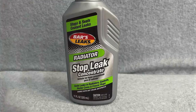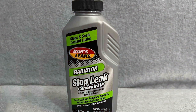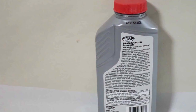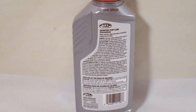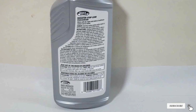And there you have it — the top 7 radiator stop leak solutions that can save your day. Each product offers unique features and benefits, so you can choose the one that best fits your needs. Remember, dealing with radiator leaks doesn't have to be a headache. With the right product, you can quickly and efficiently get back on the road. Thanks for joining me today. Don't forget to like, share, and subscribe for more automotive tips and tricks. Drive safe and keep your engine cool.